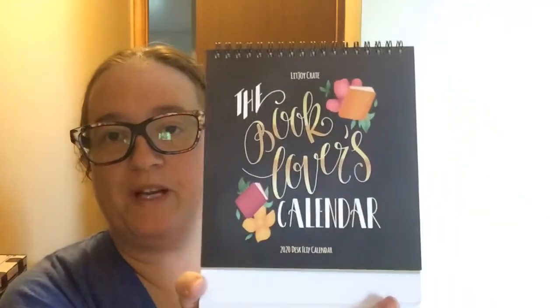You also have a 2020 Book Lovers Calendar. It's got Jane Austen, Charles Dickens — which I love Charles Dickens, I like his books. Stephen King, I like his books.